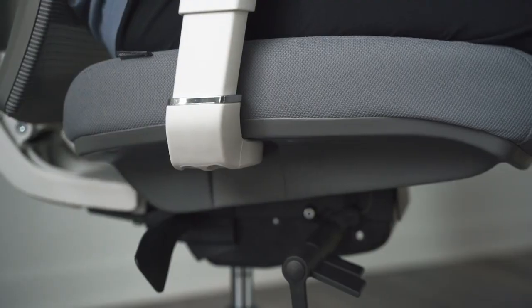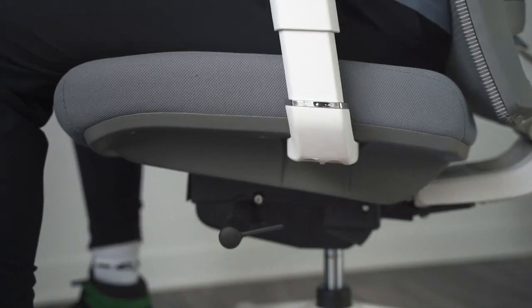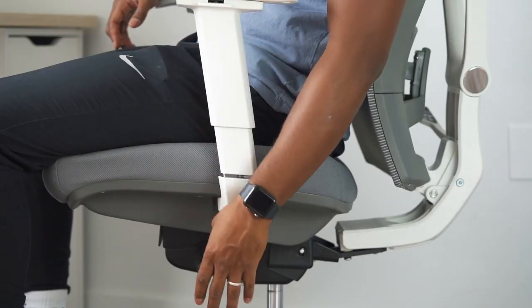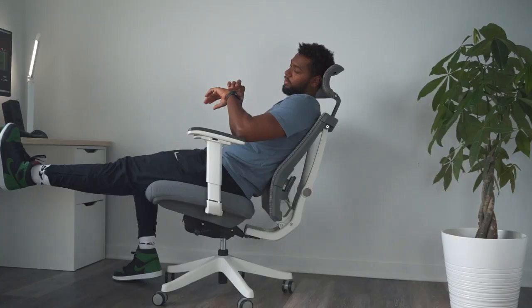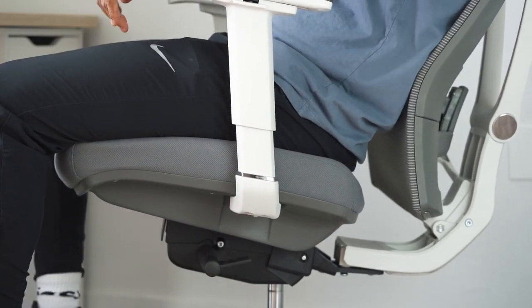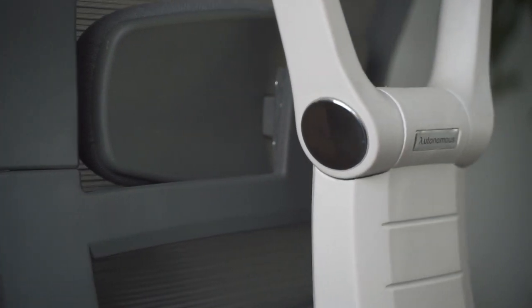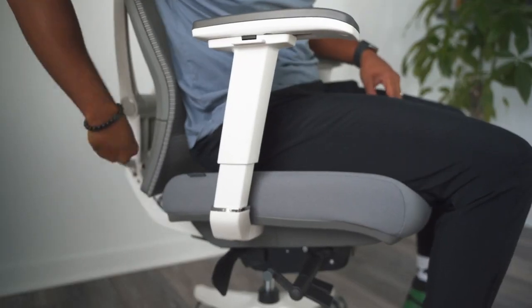Conversely, a user criticizes the chair's lack of recline with seat tilt, stating that it undermines its overall comfort. They stress the importance of this feature for those who desire a more relaxed sitting experience. In summary, the Autonomous Ergo Chair 2 elicits a spectrum of opinions, ranging from high praise for its comfort and adaptability to critical feedback on specific ergonomic and build-quality aspects. Users are encouraged to consider their unique preferences and requirements before making a purchase.